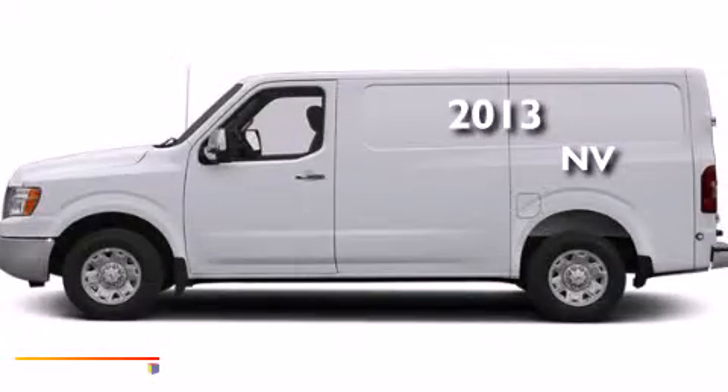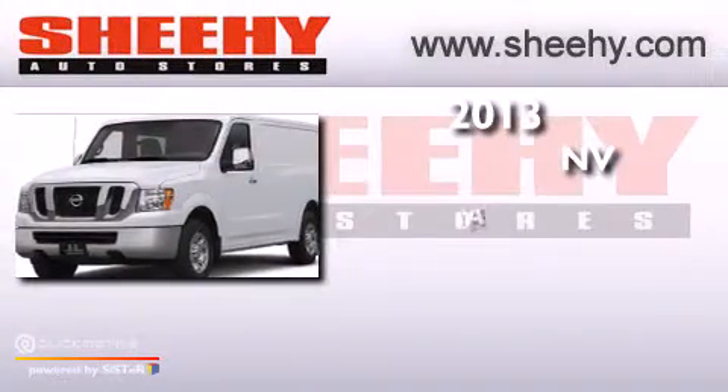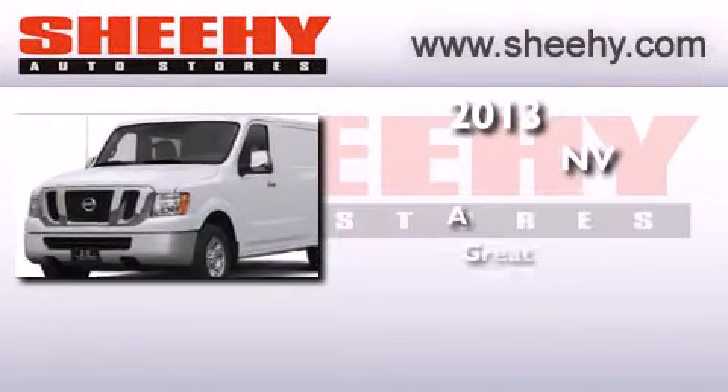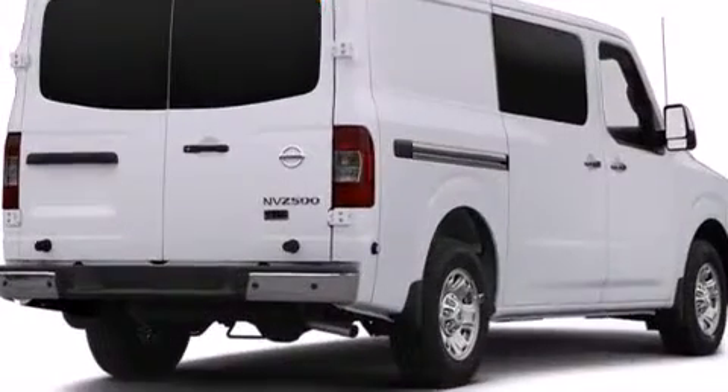This is a brand new 2013 Nissan NV. All of the following features are included.